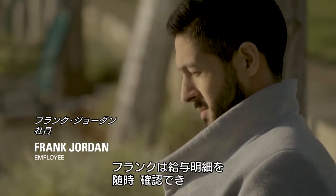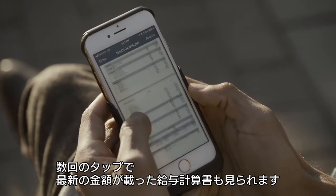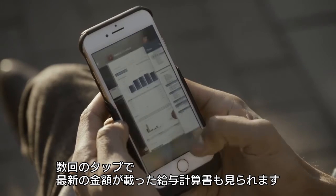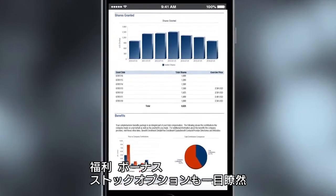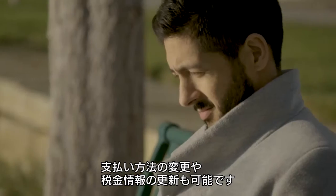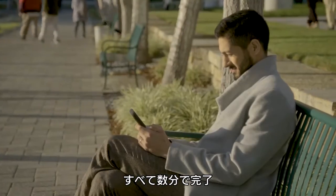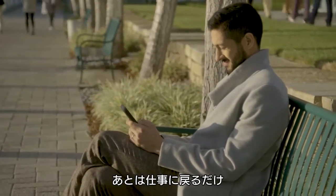anywhere, anytime with just a few taps. He can even review a total compensation statement showing his new salary, plus benefits, bonus, and stock options. He can also change his preferred payment method and update tax-related information. It all takes just a few minutes, and then he can return to his main tasks.